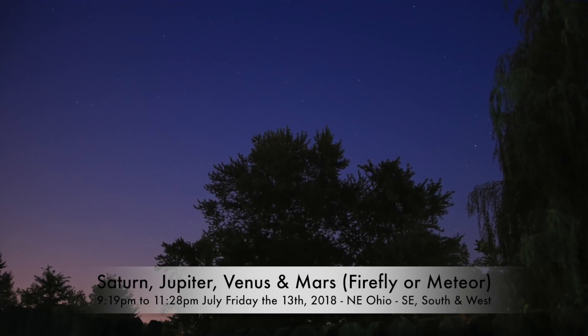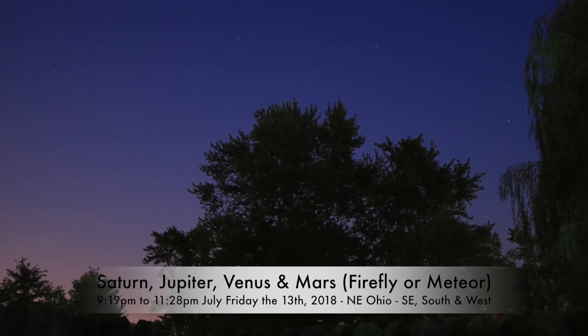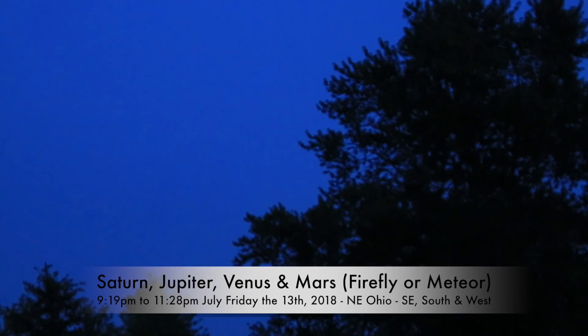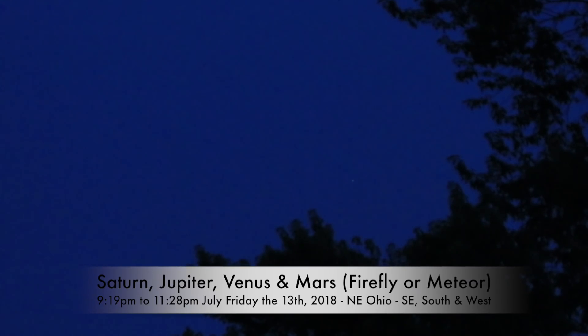Happy Friday the 13th, 2018 — it's now 9:19 p.m. We're gonna start off with Saturn because we're having a hard time working against that tree over there. It's difficult for me to adjust things now because I took the dual camera attachment off, and Saturn's not coming out near as well as I'd like, but there she is.